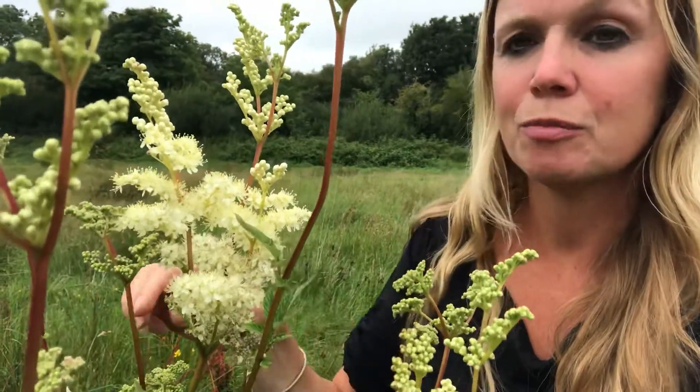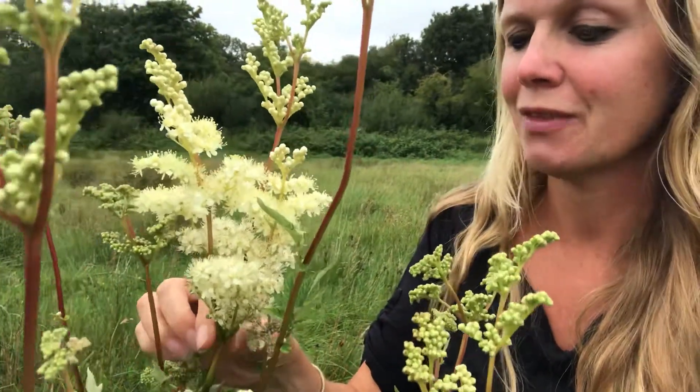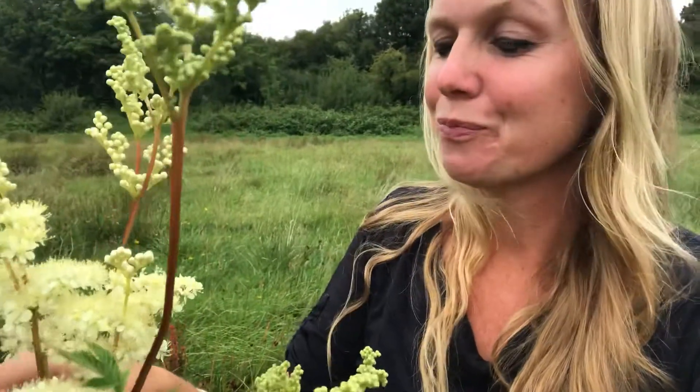I want to talk to you today about one of my favorite springtime flowers, which is Meadowsweet — what a lovely plant. It smells beautiful, smells of honey and vanilla. I'm sitting appropriately today in a meadow and it's just started to rain — it's British weather, isn't it? But we are going to get some sunshine soon. It's a lovely plant, also known as Lady of the Meadows, and quite distinctive — you can't really miss her as you're walking along the meadows or alongside roadside verges.